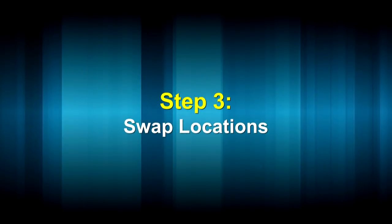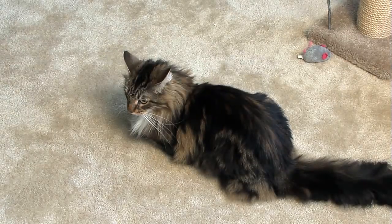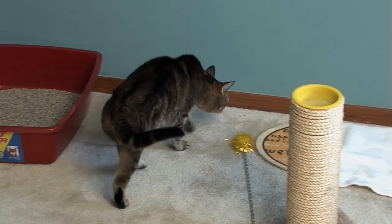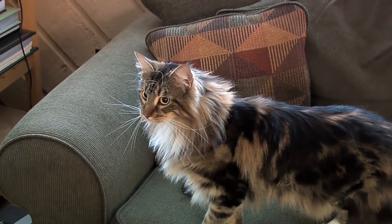Putting the towels on favorite resting places and under food dishes helps each cat associate the other with pleasant experiences. Once your new cat seems to be fairly comfortable in the room you've selected for her and no longer seems to be afraid of her new surroundings, switch locations between the cats. Put your resident cat in the room where the new cat was confined, and allow your new cat freedom in the house to explore her new digs.